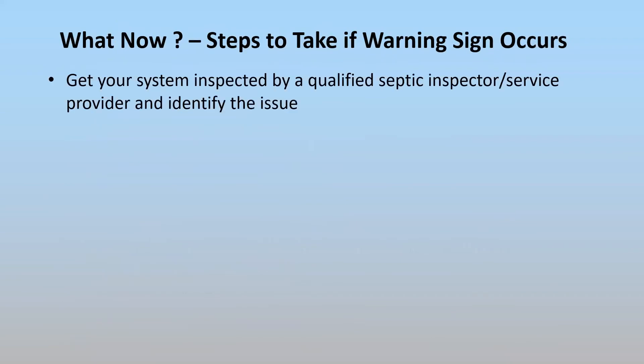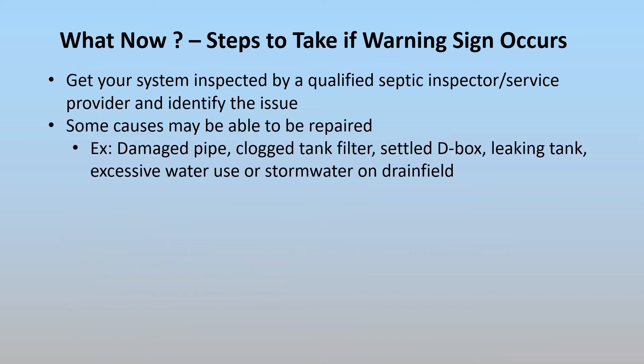So what do you do if you see a warning sign? First, get it inspected by a qualified inspector or service provider and have them identify the issue. It might be something as simple as a damaged pipe, a clogged tank filter, or a settled distribution box — types of things that can be repaired. If your tank is leaking, that's an automatic failure, but a tank can be replaced. If you've done yard work that has diverted stormwater onto your drain field or channeled gutters that way, that could be easily fixed by routing it away from your drain field.